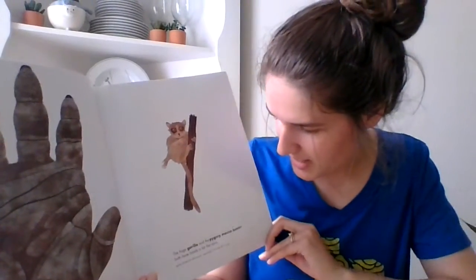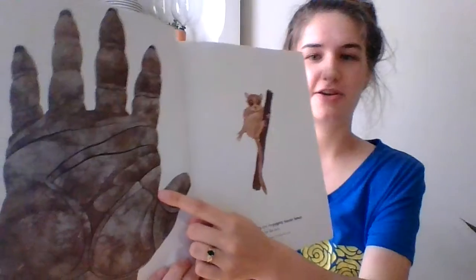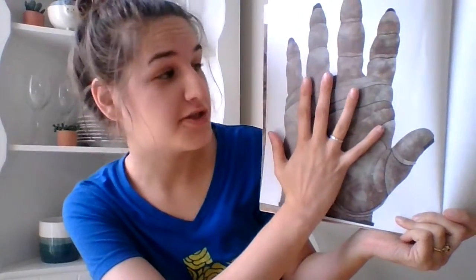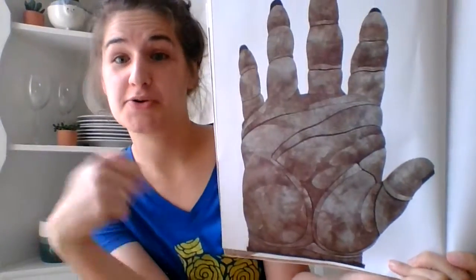The huge gorilla and pygmy mouse lemur both have hands a lot like ours. So there's the gorilla's hand — I'm going to hold up my hand so that you can see. So who has the bigger hand, the gorilla or me? You can hold up your hand to it too and see if your hand is bigger or smaller.